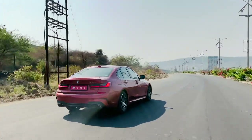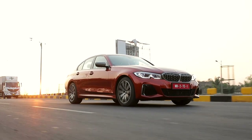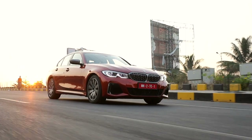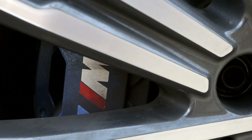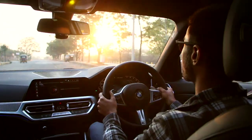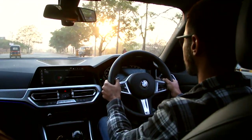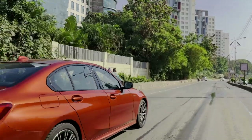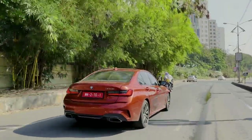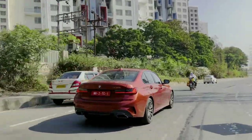Even though this all sounds very sporty and not inclined towards comfort, once the car transitions to comfort mode it doesn't feel unsettling at all. There are more M-Sport goodies around the car like the M-Sport brakes, which have ventilated discs and 4-pistons. The steering also has variable ratios — put it in sport mode and it becomes heavy, requiring less steering angle to rotate the car. Considering the dimensions of the G20 3 Series, the 340i isn't a small car; however, it handles and feels like one.